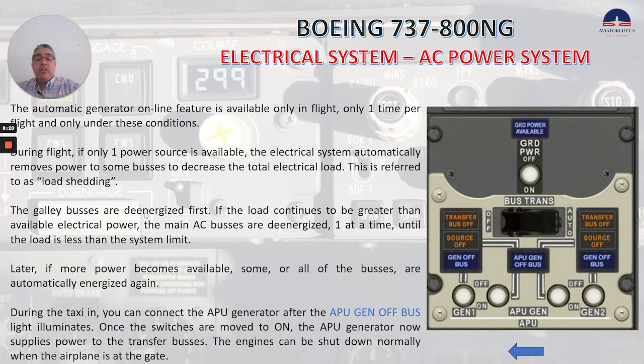The galley buses are de-energized first. If the load continues to be greater than available electrical power, the main AC buses are de-energized one at a time until the load is less than the system limit. Later, if more power becomes available, some or all of the buses are automatically energized again. During taxi in, you can connect the APU generator after the APU gen off bus light illuminates. Once the switches are moved to on, the APU generator supplies power to the transfer buses. The engines can be shut down normally when the airplane is at the gate. That's basically the AC power system.